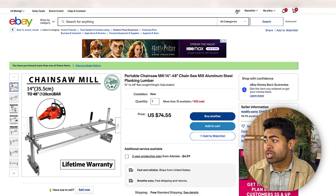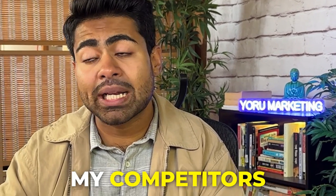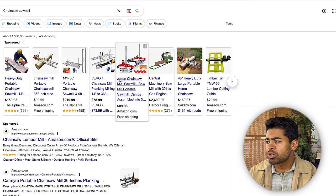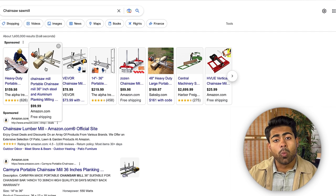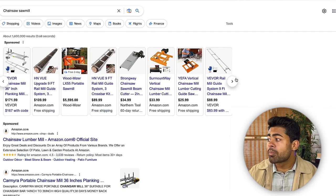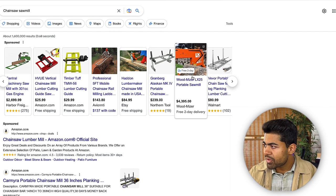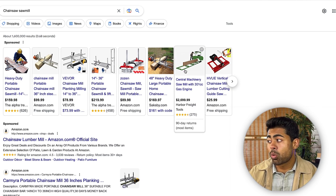My strategy begins on the search page itself. The first thing I do is a quick search for the main keyword to understand what my competitors are doing — what kind of images they have, whether it's white background or lifestyle images. Looking at the top results, I can see a lot of them consistently use white background images, which tells me that using a white background might not be an ideal strategy. I want to do the opposite of what everybody else is doing.